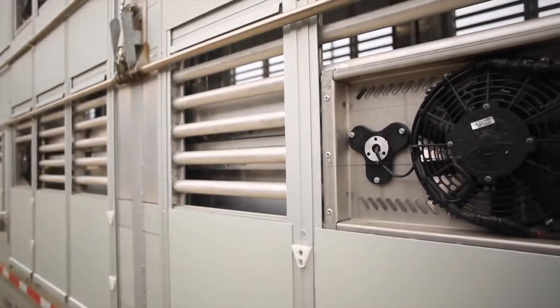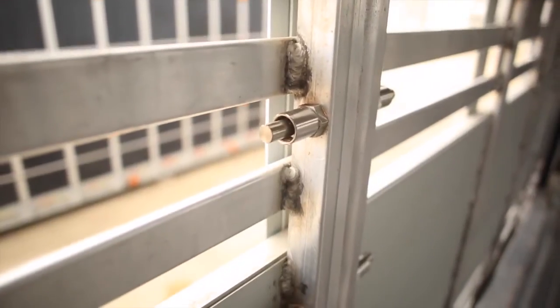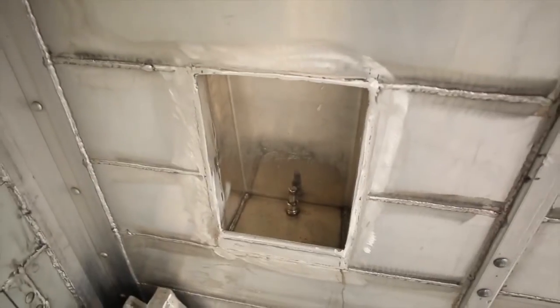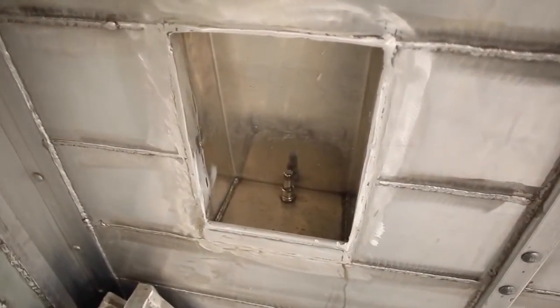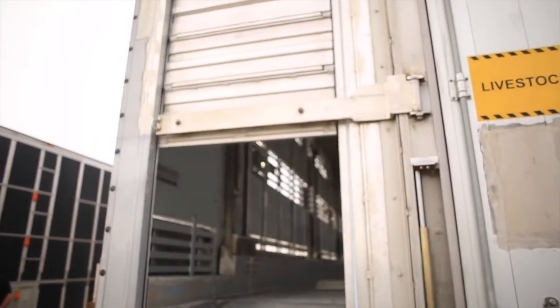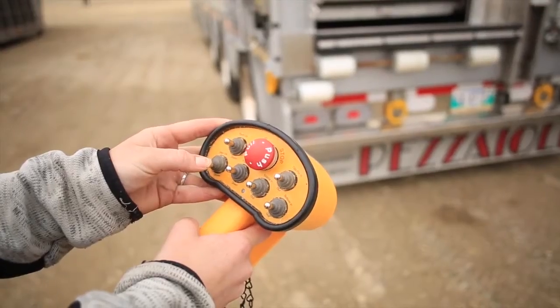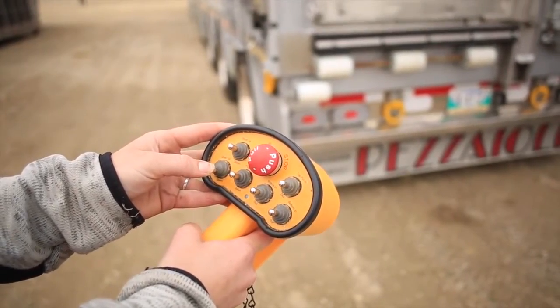Every compartment has fans in them. Every compartment has drinkers, misters — we can even do cattle bowls for cattle because we now haul cattle hydraulically. Even the roll-up door at the back is hydraulic. Everything's on a wireless remote, plus we've got two other backups in case of failures.